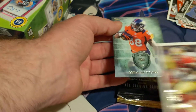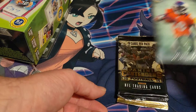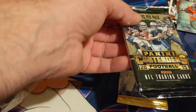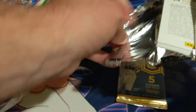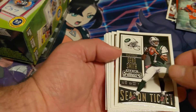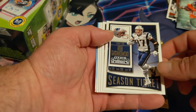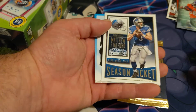We have a Football Legends Demaryius Thomas — actually a really nice card. Next we're going to the 2015 Panini Contenders pack. We've got Season Ticket Victor Cruz, Geno Smith, Josh McCown, Andy Dalton, Gronkowski, LeSean McCoy, Eddie Lacy, and Matthew Stafford.